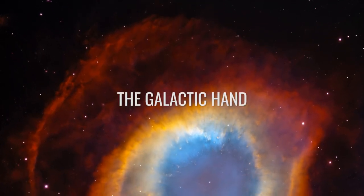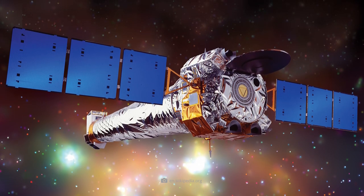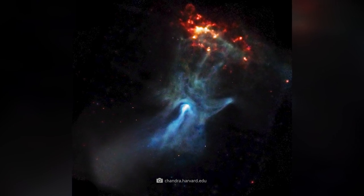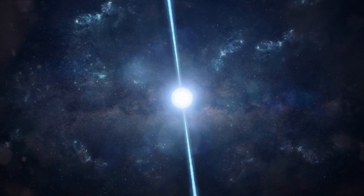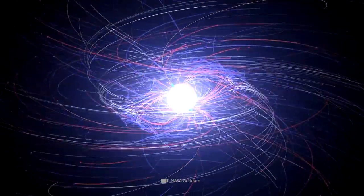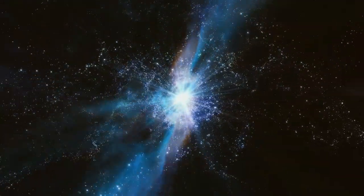The Galactic Hand. The structure seen in this image, taken by NASA's Chandra X-ray Observatory, appears to be a giant, shimmering, bluish hand about to clasp a red-hot object. In reality, this fascinating spectacle is created by the effects of a young, powerful pulsar. This rapidly rotating neutron star, officially known as B1509, ejects energy into the surrounding space, creating the most fascinating and complex structures — such as the Galactic Hand we see in the image.